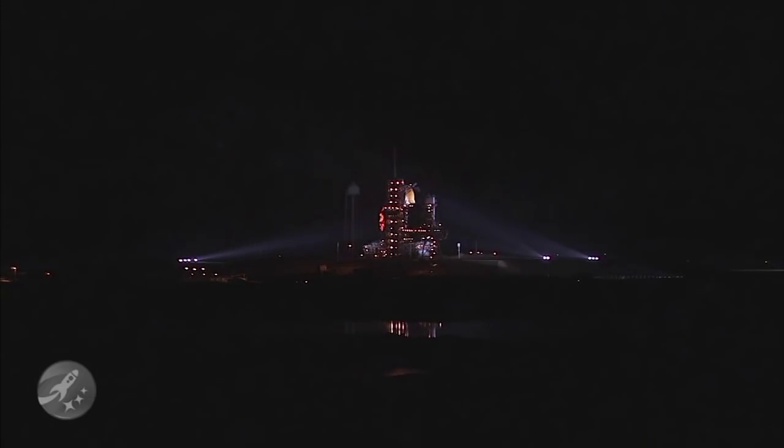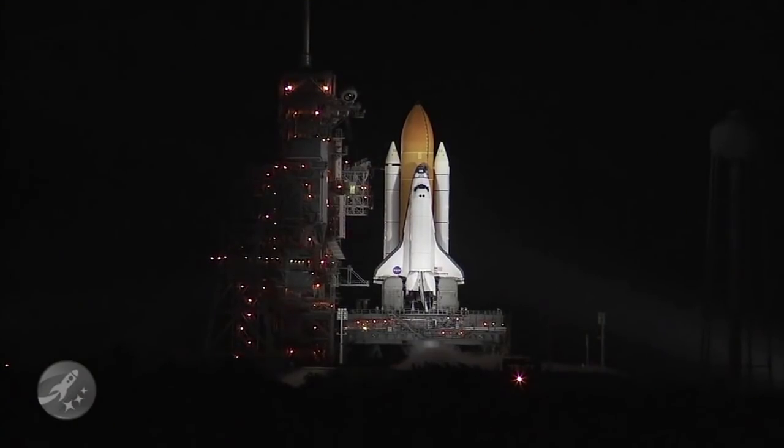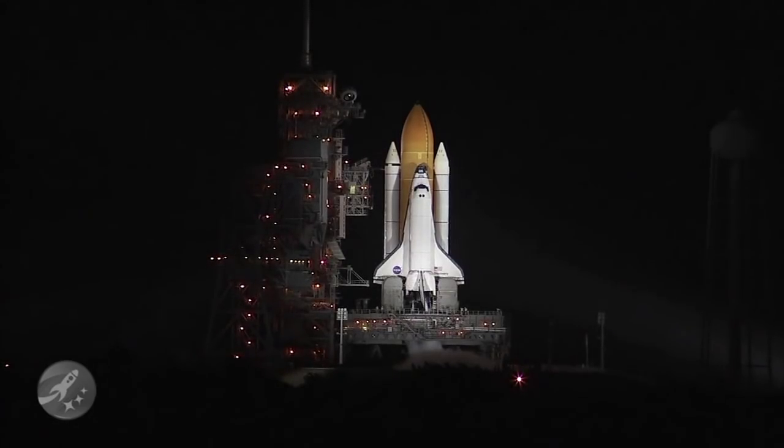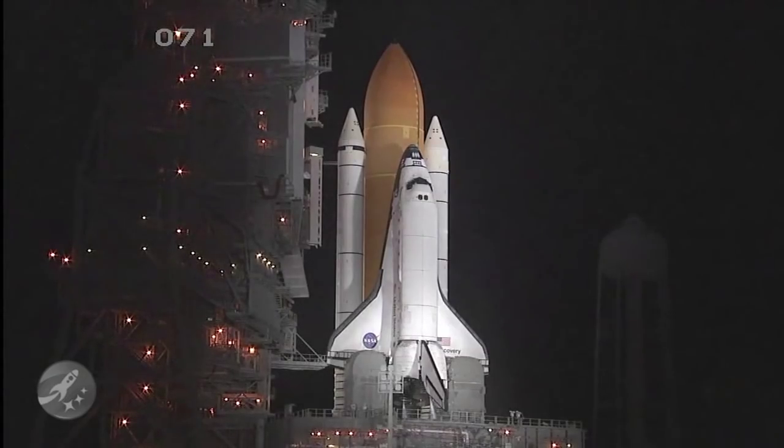T-minus one minute, thirty seconds, and counting. All systems are go. We're about ninety seconds from the launch of Space Shuttle Discovery. T-minus one minute, fifteen seconds. The liquid hydrogen tank inside the external tank is reported to be at the proper flight pressure. T-minus one minute and counting. The booster joint heaters are being deactivated. T-minus fifty seconds. Transitioning to orbital internal power. Discovery is now running off its three onboard fuel cells. T-minus thirty-eight seconds and counting. Coming up on a go for auto sequence start at T-minus thirty-one seconds. CLS is go for auto sequence start. And we have a go for auto sequence start.